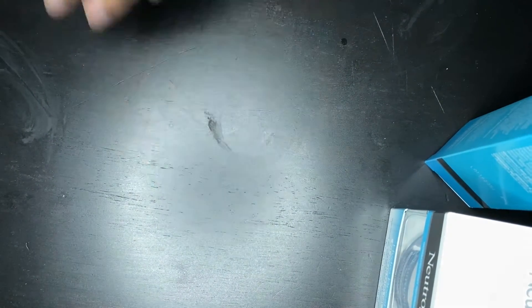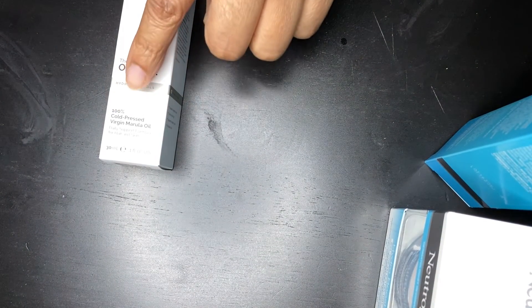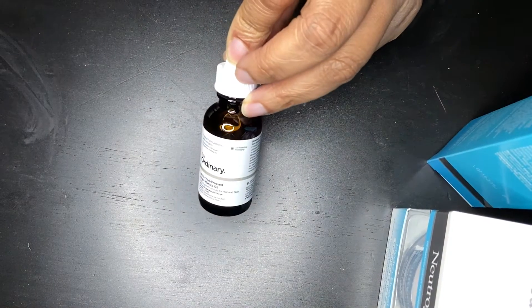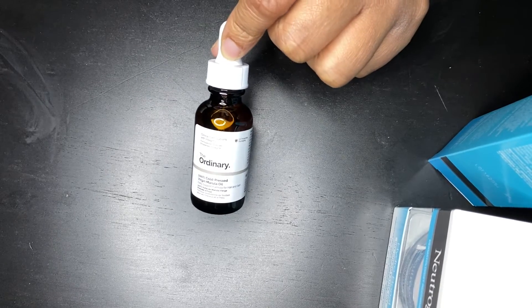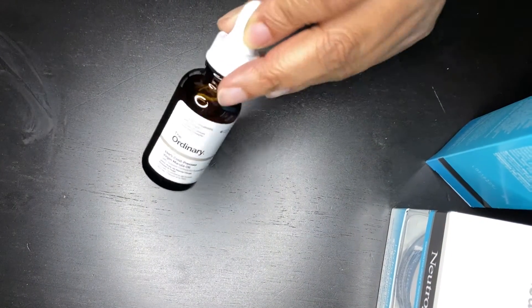From The Ordinary, this is the Cold Pressed Virgin Marula Oil. It comes in a brown bottle. I do like Marula Oil and I've heard many great things about it, but I haven't been able to find an affordable one. This one was very affordable — I think it was $6, definitely not more than $10. And a little bit goes a long way.